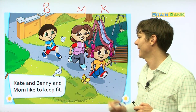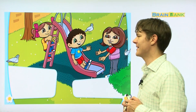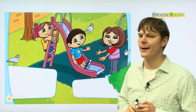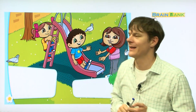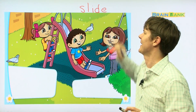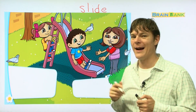Kate is running and so is mom, and Benny looks like he's walking a little bit. Here you can see Kate and Benny and mom. What are Kate and Benny riding on? A slide. S-L-I-D-E. Do you know what that is in Korean? 미끄럼틀 — they're riding on the slide. And who is at the bottom? Mom. She's going to catch them as they come down the slide.